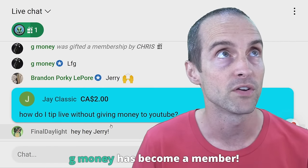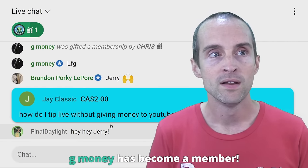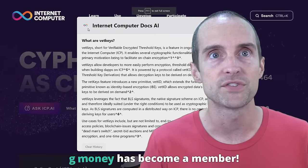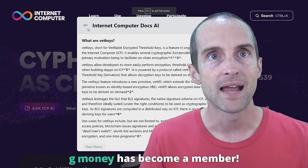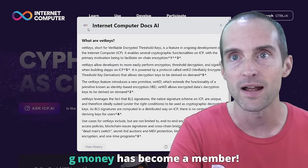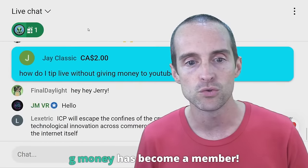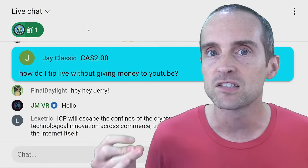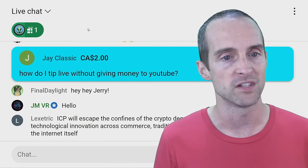What you're seeing with VetKeys is a feature that is critical to getting mass adoption at the highest levels on Internet Computer. This is probably why I was surprised when I listened to the presentation where they said VetKeys is the most important feature they're launching this year.